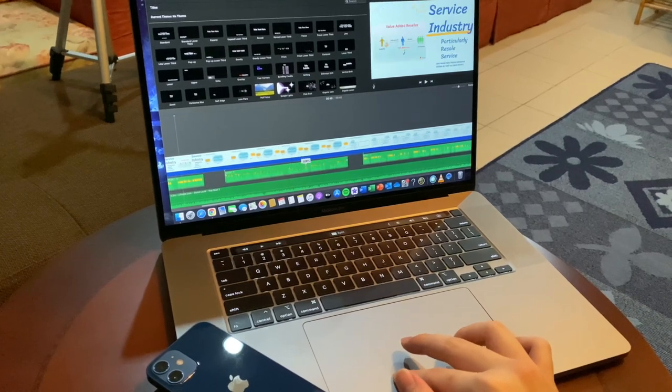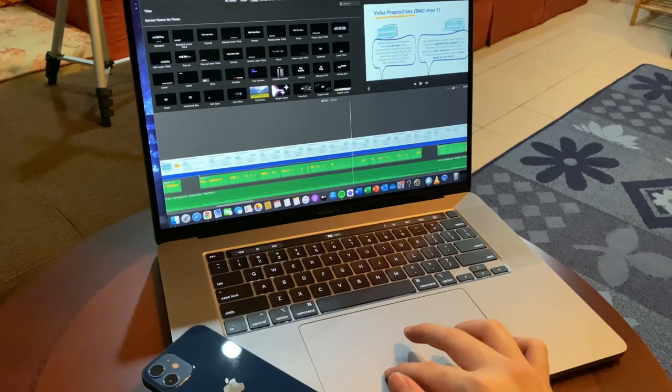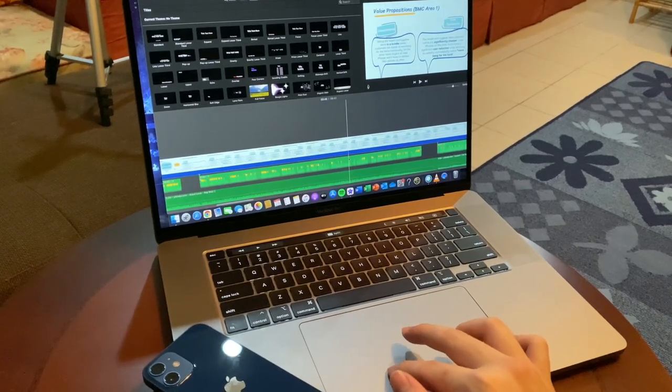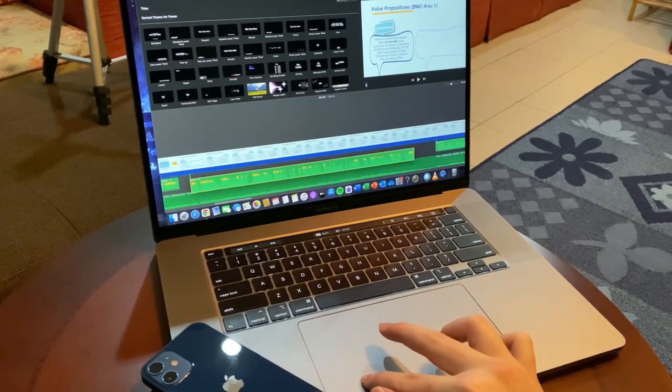However, when using this laptop, I don't even have to worry about export times being too long. The laptop is just that powerful and it can export video, even 4K video which I record on my iPhone, very fast.